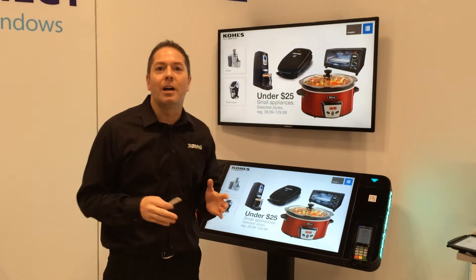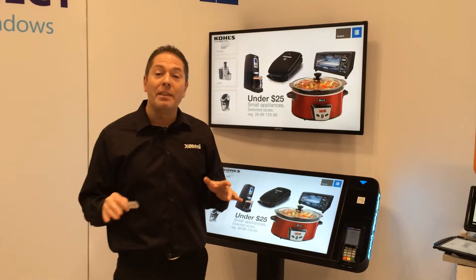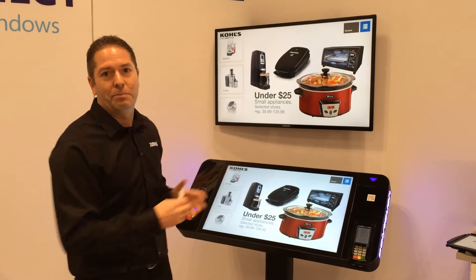Hello, my name is Chad Brown, I'm with Xomni. I'm here at NRF 2014 in the Microsoft booth, and this year we actually have two experiences we're showing. I'm standing right now in the Kohl's Experience Center.